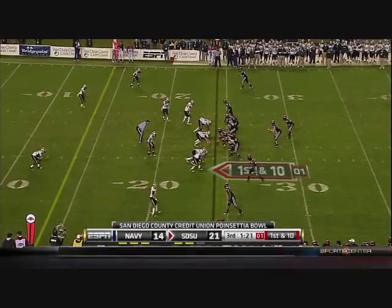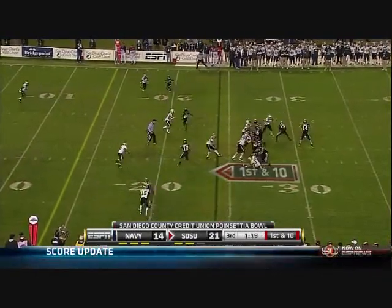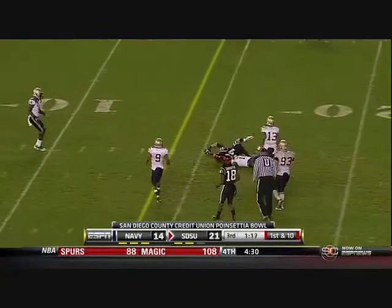Lindley is closing in on Todd Santos as the number one quarterback of all time at San Diego State. Somehow he fit that one in there.